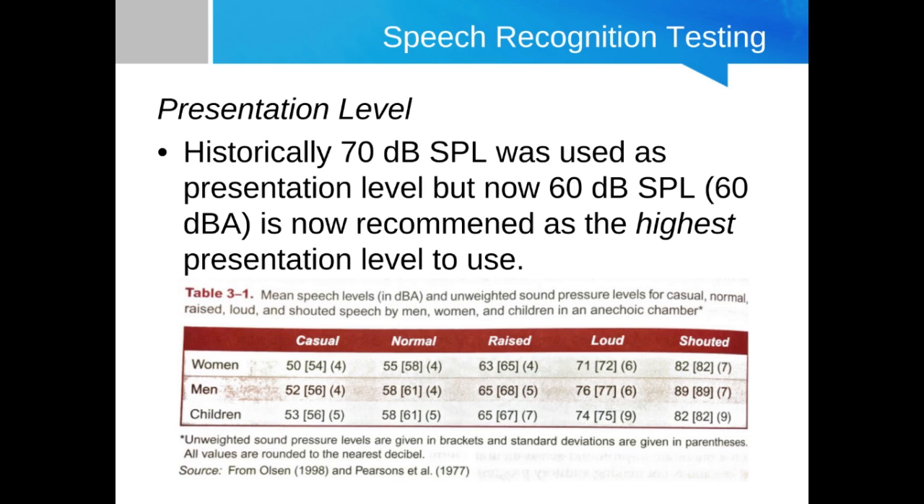The table below is from Pearson's 1977 study, commissioned to determine the correlation between vocal effort and SPL level for speech. For normal conversational speech, we're right around 60 dB SPL on average — a little bit lower for women, but right around 60 or so. Whereas 70 dB SPL is closer to raised or loud speech.